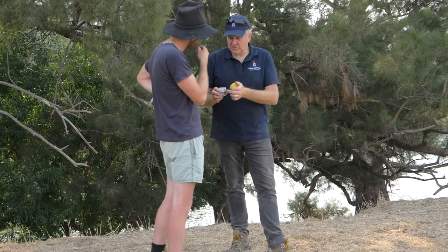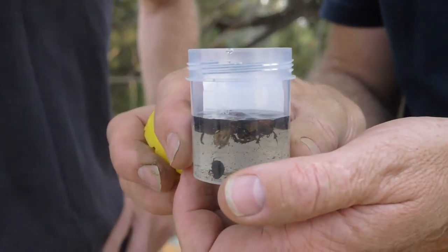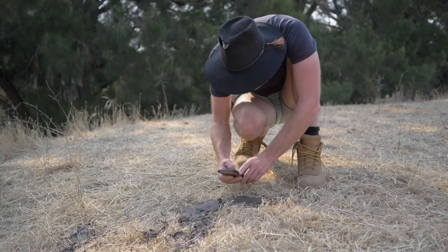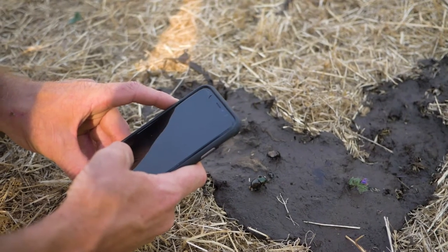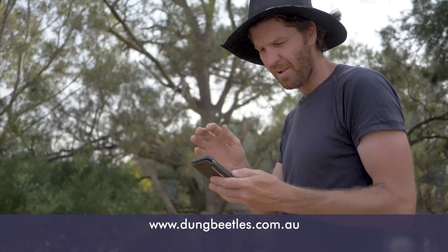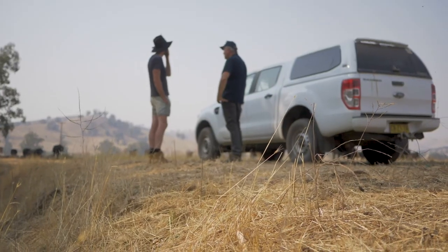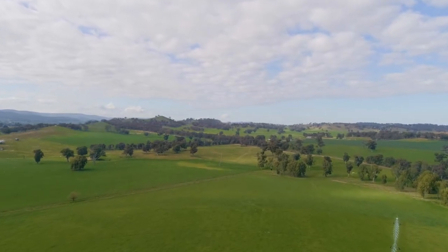If a primary producer would like to introduce dung beetles onto their property, there are a couple of commercial suppliers within Australia. The easiest way to find those is to go to our website, www.dungbeetles.com.au, where you will find links to producers who can not only supply the beetles but have the knowledge to advise you which beetles would be best for your geography.